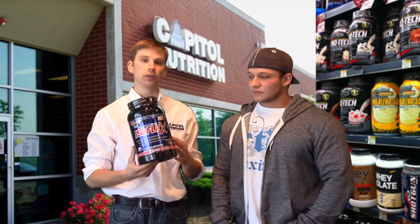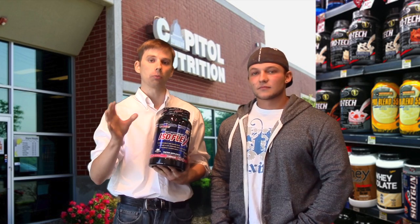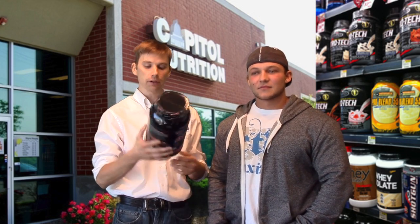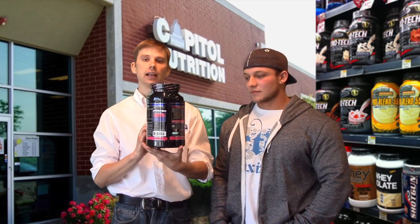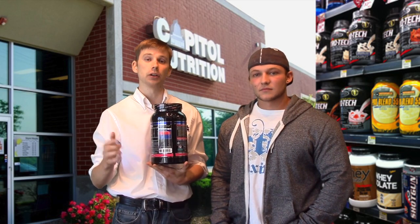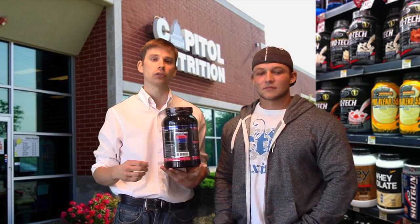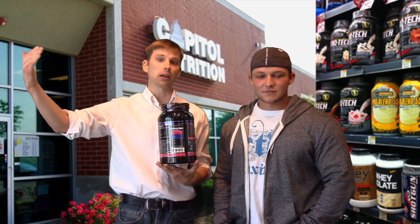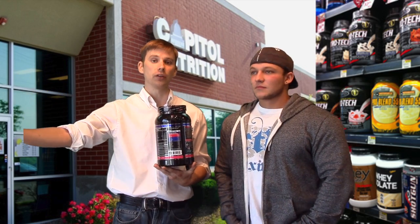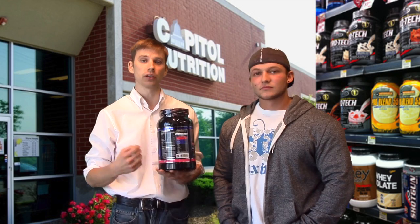Whey protein is ideal because it's very absorbable. It's a rich source of branched-chain amino acids — leucine, valine, isoleucine. There's almost two and a half grams of leucine in here. Leucine helps open up the mTOR pathways, which alerts your muscle cell that you have muscle-building material outside the cell, signaling it to bring it in, repair what's broken down, and increase the size of your muscle cell.